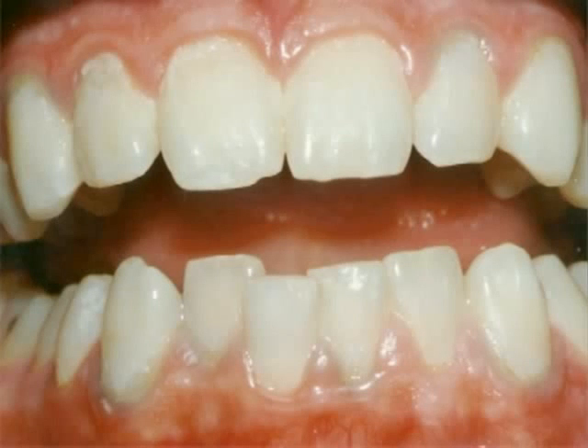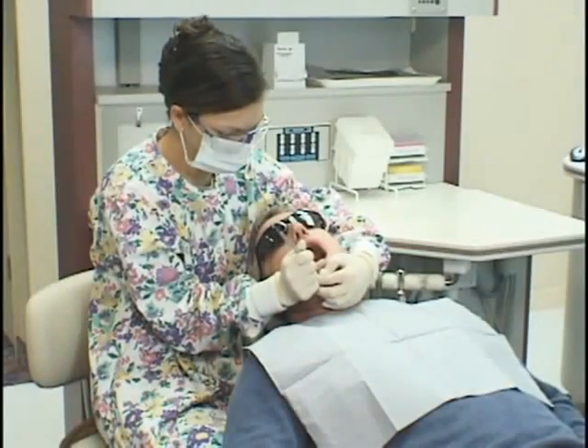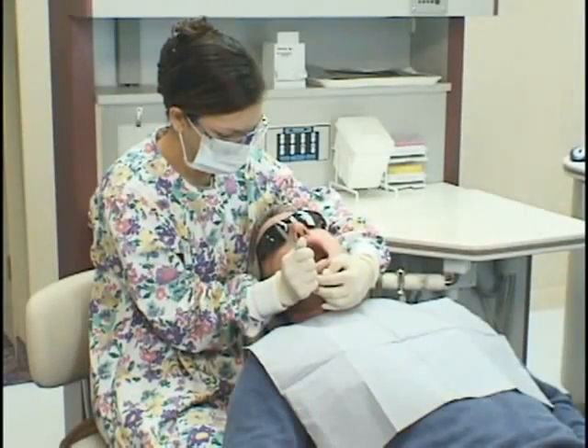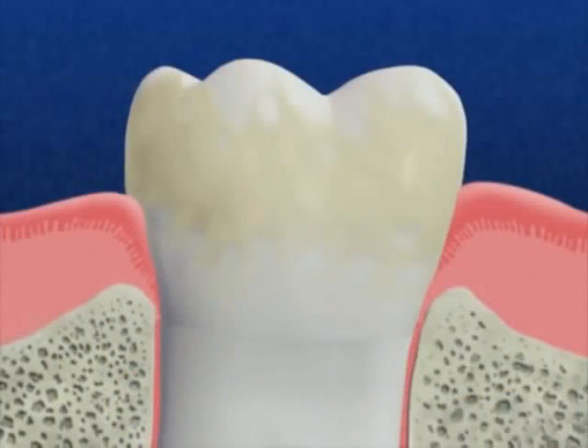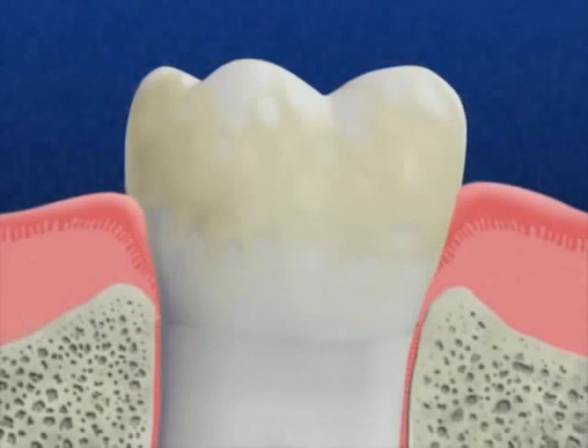Gingivitis, which is a swelling and inflammation of the gums, is the first stage of periodontal disease. Preventing the development of the disease begins with a thorough diagnosis. The main cause of gingivitis is the accumulation of plaque, the sticky film of food and bacteria that forms constantly on your teeth.